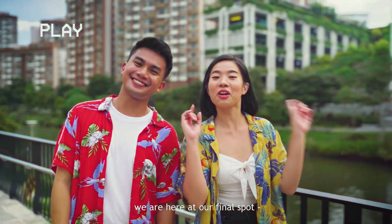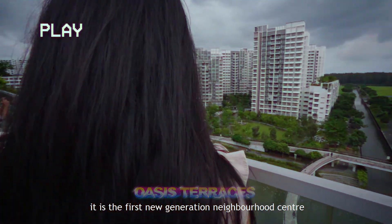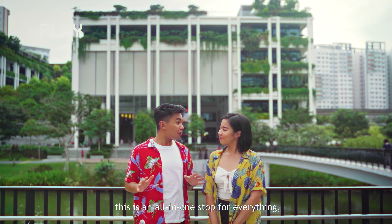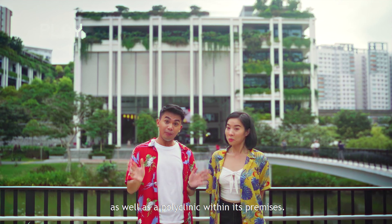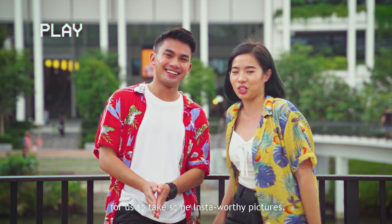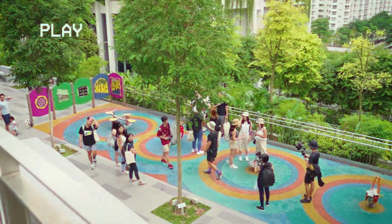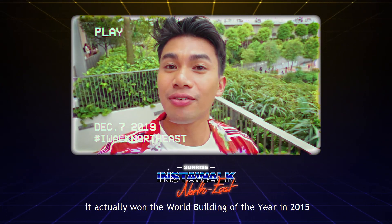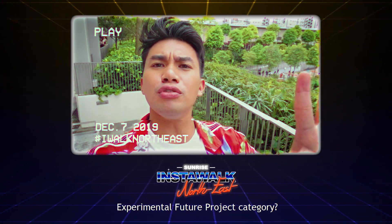Last but not least, we are here at our final spot — Oasis Terraces. Located along the waterfront, it is the first new generation neighbourhood centre to be completed. You'll understand why this is an all-in-one stop for everything — tons of shopping and dining options as well as a polyclinic within its premises. We will be exploring some of the most photogenic locations to take some Insta-worthy pictures. Fun fact: Oasis Terraces won the World Building of the Year in 2015 for its structure and design in the experimental future project category!